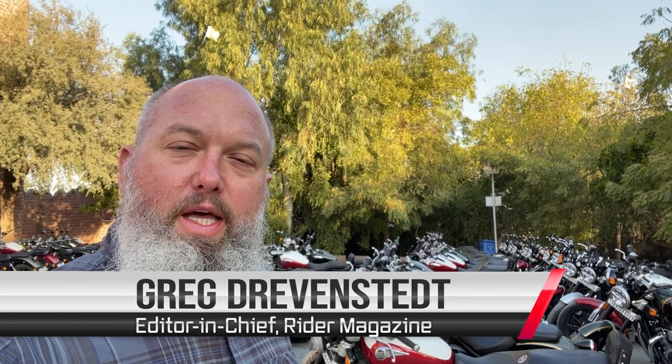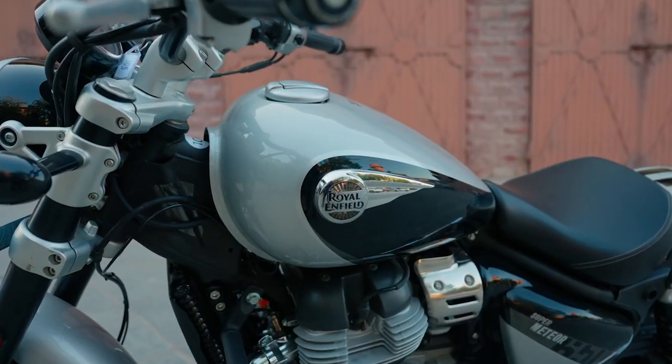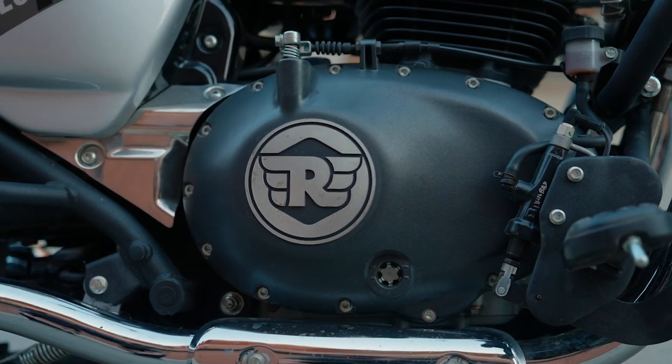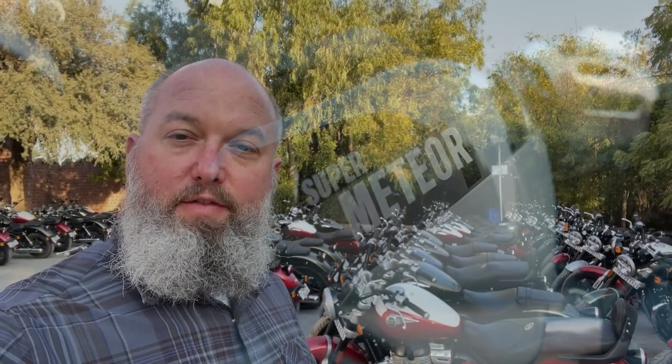Hey there, this is Greg from Rider. I'm in India for the Royal Enfield Super Meteor 650 launch — basically the last day of the event. We spent the previous two days riding, gathering photos and video, exploring a part of India that I've never been to. I've never been to this country at all.